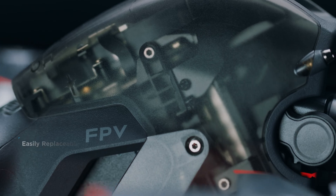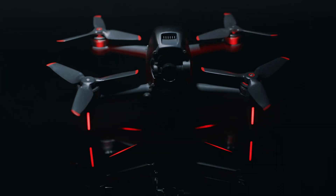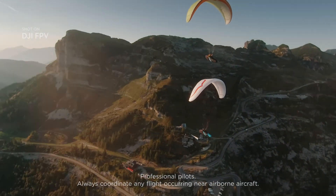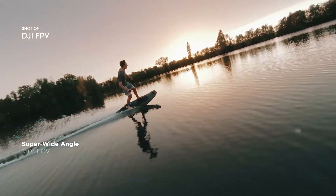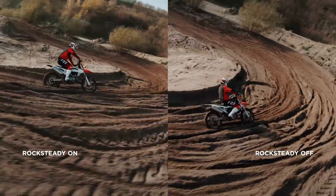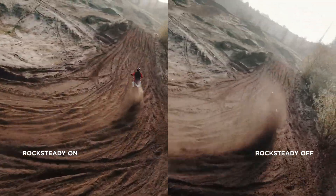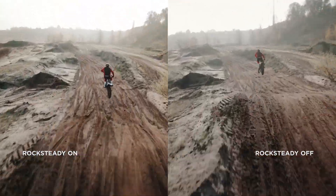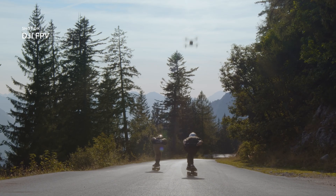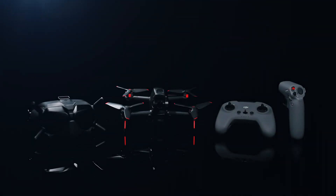DJI FPV also features a robust modular design. The fully integrated camera records every breathtaking move in crisp detail, putting you right in the middle of the scene, thanks to a super-wide 150-degree FOV. Footage stays super-smooth, thanks to integrated Rocksteady technology. This is DJI FPV.